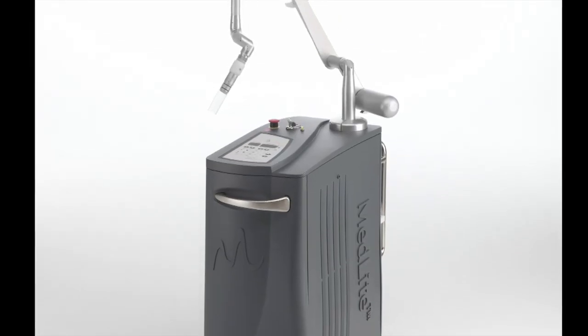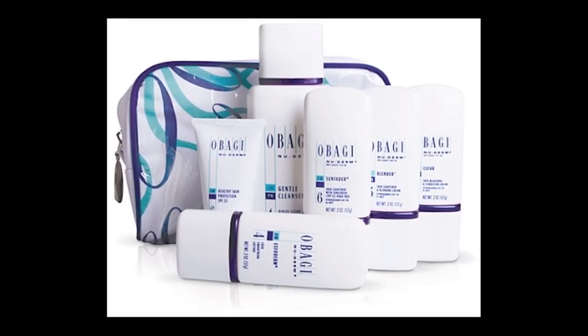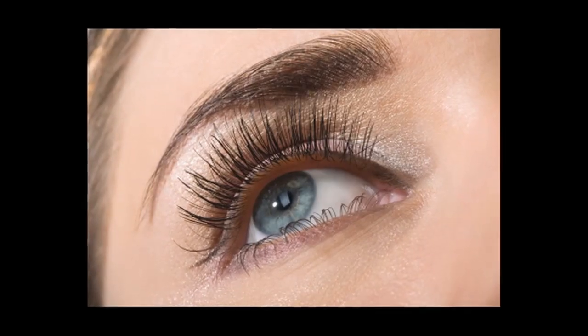Lasers to remove fine lines and wrinkles. Mole removal. Scar revisions. Lasers for acne treatment. Prescription strength cosmeceuticals. Lasers to treat veins and redness. Photodynamic laser therapy to remove age spots, redness and to smooth your skin.